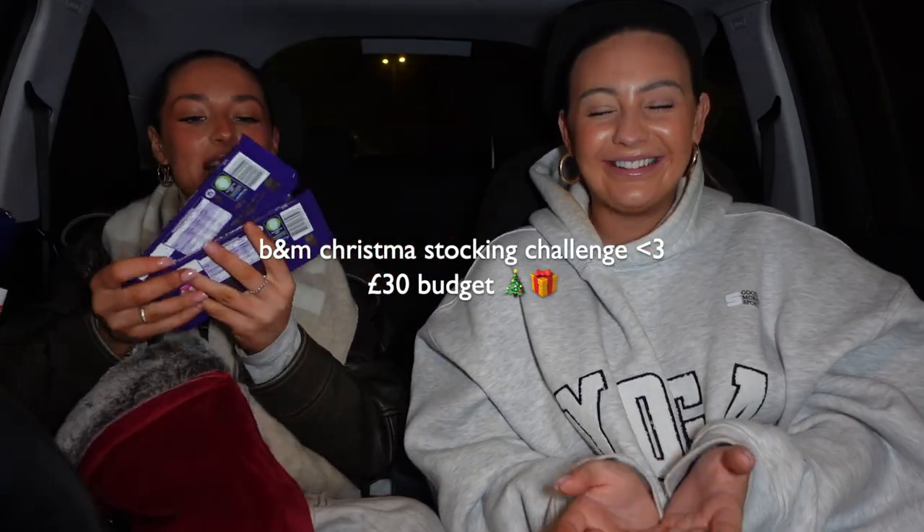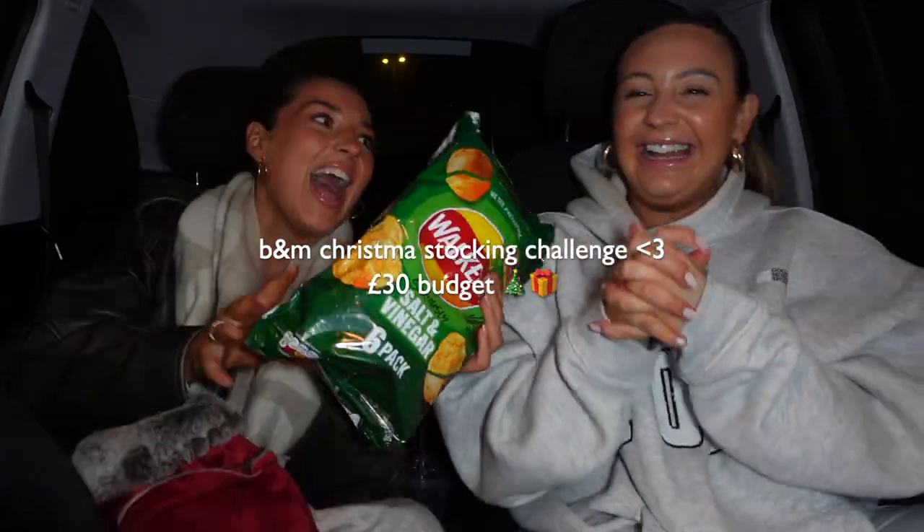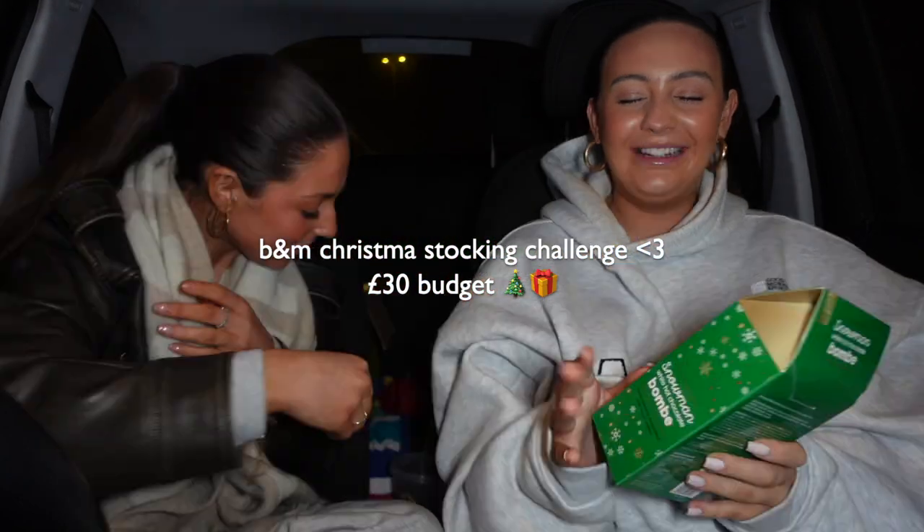Christmas! It's so good! This could be a fail. Hello! I'm excited! We've got our Christmas stocking filler challenge stuck in B&M.